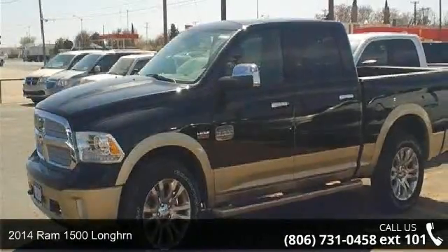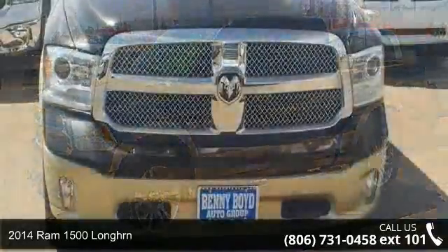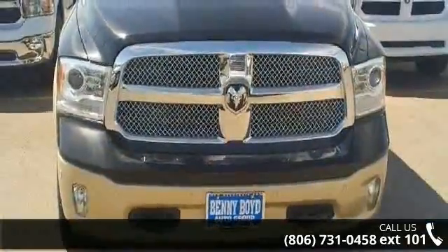Presenting the 2014 Ram 1500 Long Horn. If you are looking for an automobile with great features, look no further.